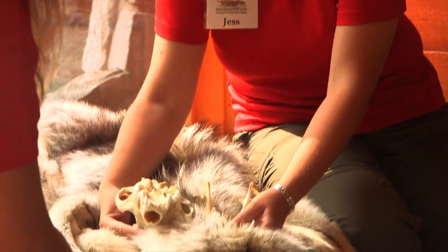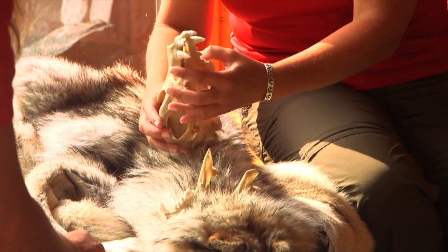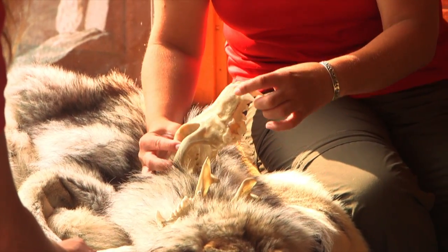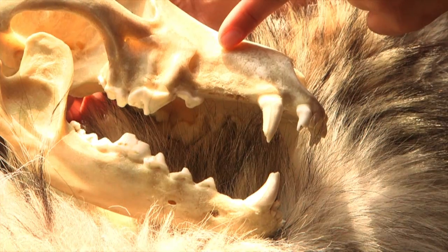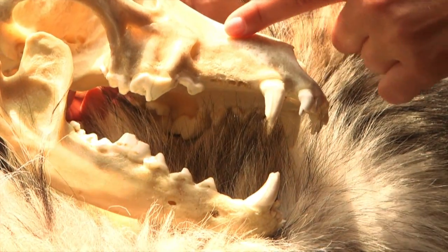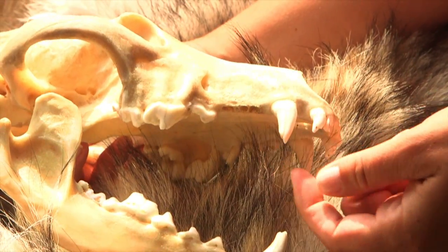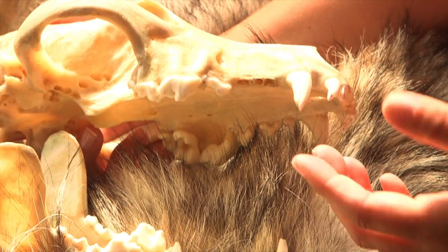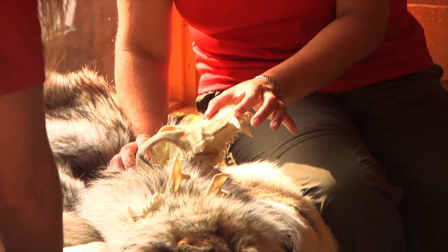Underneath that fur, their skull is a really neat adaptation for survival. Being a large carnivore — a predatory animal that has to hunt and kill other animals — they rely on their canine teeth. They have four canine teeth, similar to what you'd see on a dog or cat. Wolves are specially adapted for grabbing and hanging on, with a very deep root system for those canine teeth. In an adult animal, they might be two and a quarter inches long, with most of that tooth being in the bone.